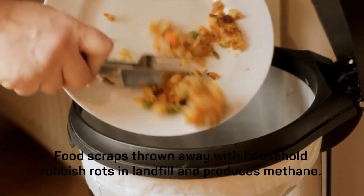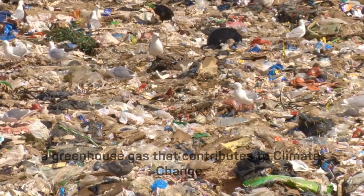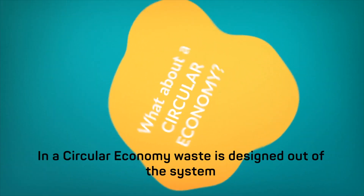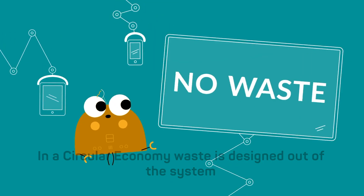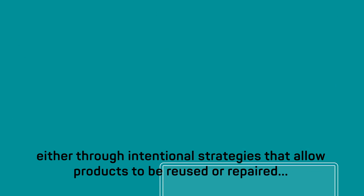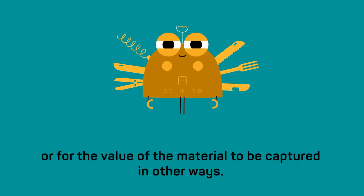Food scraps thrown away with household rubbish rot in landfill and produce methane, which is a greenhouse gas that contributes to climate change. In a circular economy, waste is designed out of the system either through intentional strategies that allow products to be reused or repaired, or for the value of the material to be captured in other ways.